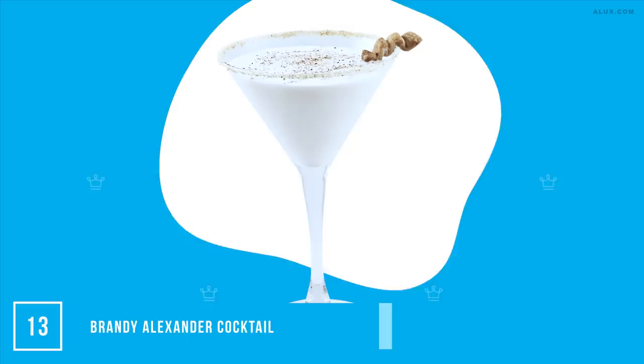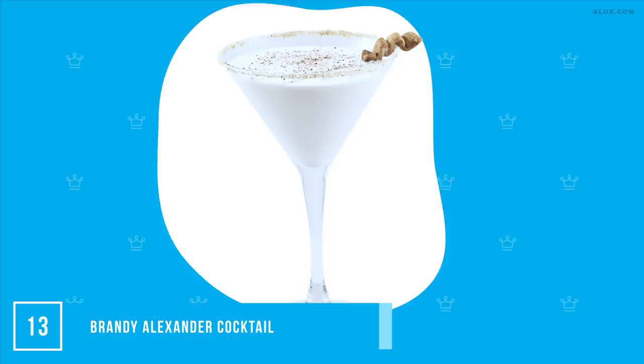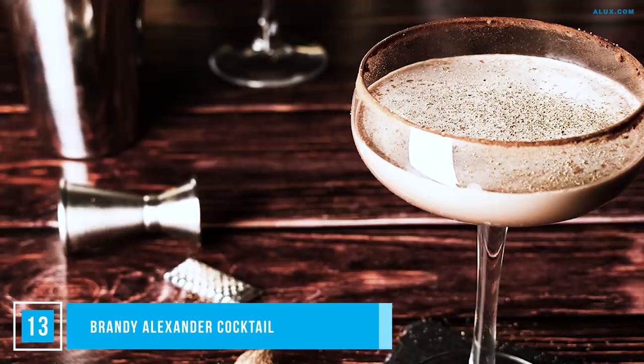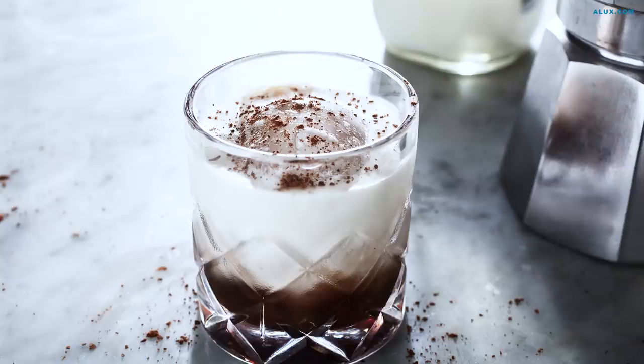The first of our milky-based cocktails is the Brandy Alexander. Ironically, it started out as a gin cocktail named the Alexander, but was eventually dominated by brandy and got a name change. It's a delightful combination of cognac, creme de cacao and cream, shaken and strained into a cocktail glass and topped with grated nutmeg. Pure perfection.